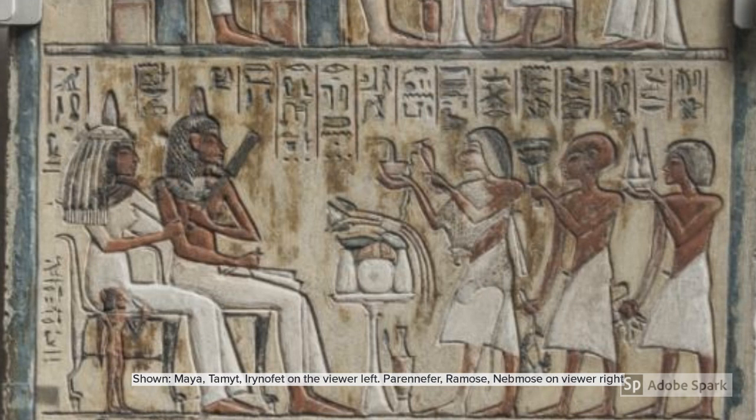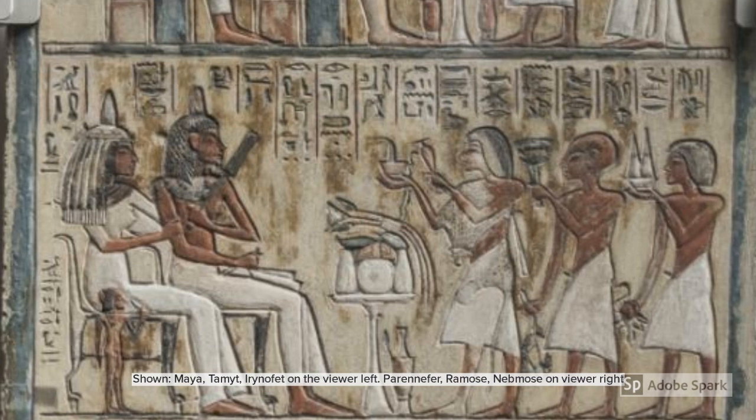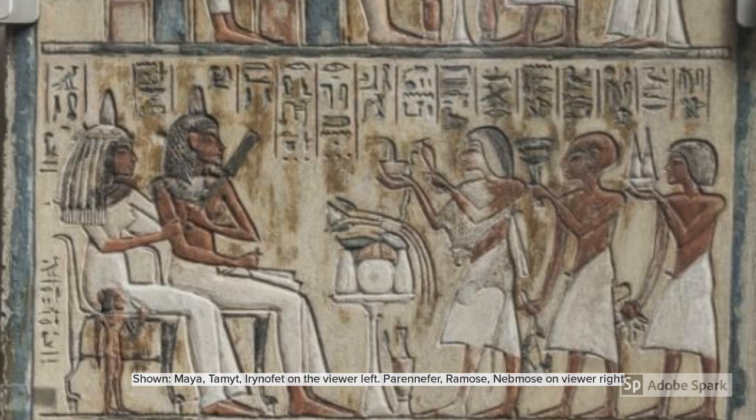Strangely, Irinofret is named as 'her daughter,' possibly referring to Tamiot, which is odd since all the other children are shown using 'his' as a possessive. She is the only figure on the stela still depicted as a juvenile, and she is the only child on the side of greater importance. She may be a child from a different marriage brought by Tamiot, or Irinofret might be deceased, justifying her position on the viewer's left since the dead have dominance over the living.